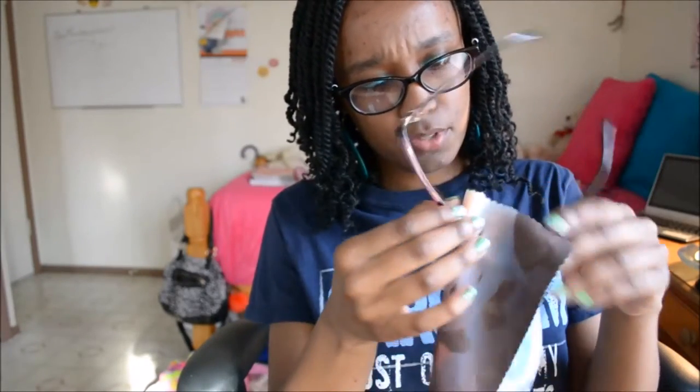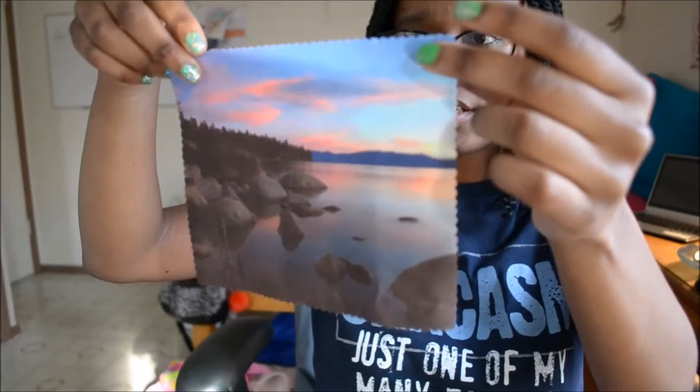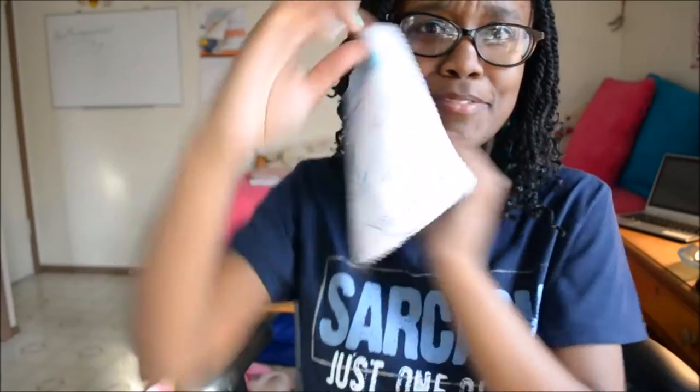All right, there we go. That's the glasses case — these are my frames, and this is how they come. They included this little glasses cleaner cloth, which I thought was very creative. On one side they have a nature scene — it looks like a lake — and then on the other side they have some other information.